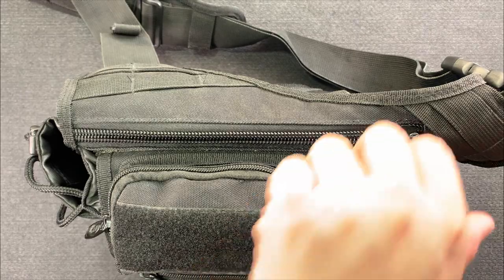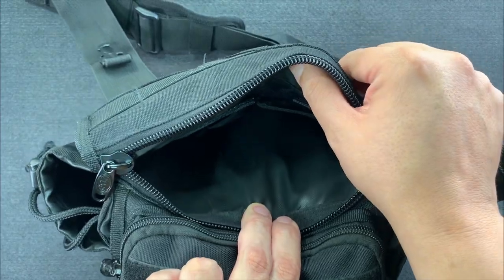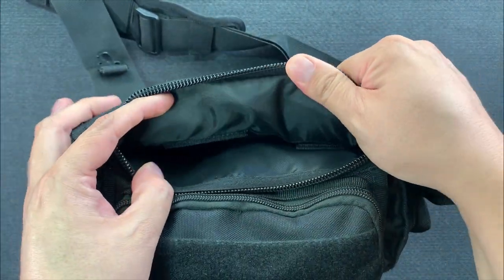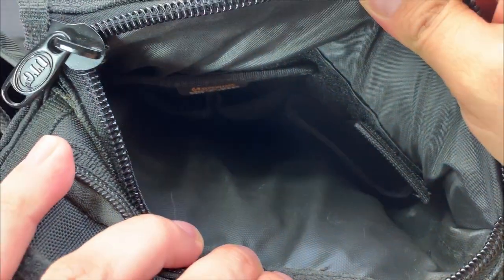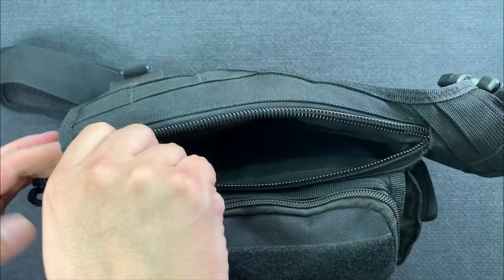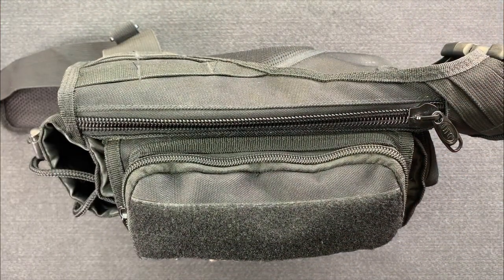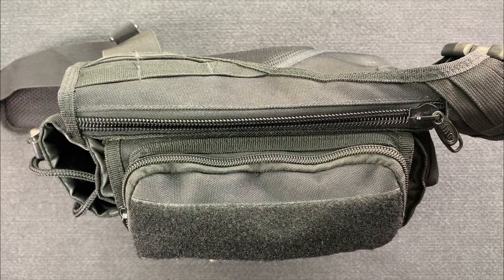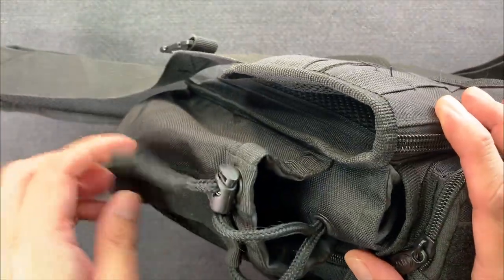Opening the hidden pouch on the back of the bag — the side that sits against your body — you can put anything in here. I have a pistol holster and a dual magazine holster on velcro, so you can use this for concealed carry if that's legal in your state. I don't really carry in there nowadays, but it's there.